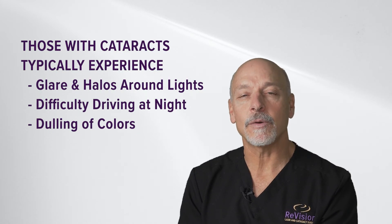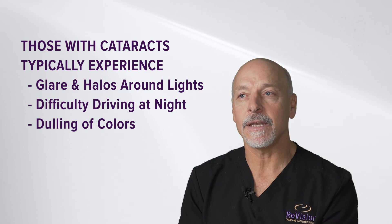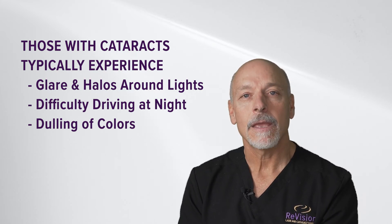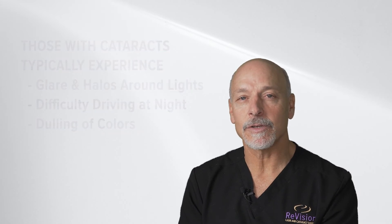People that don't see well can trip and fall and break their hip; they get into automobile accidents. There is significant morbidity to not seeing well. Modern cataract surgery is the number one procedure performed in the United States, and it is wildly successful.